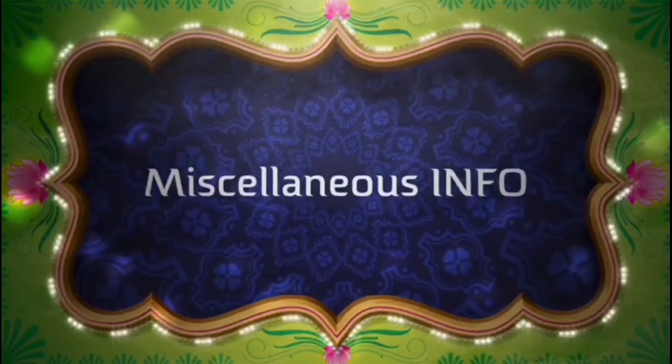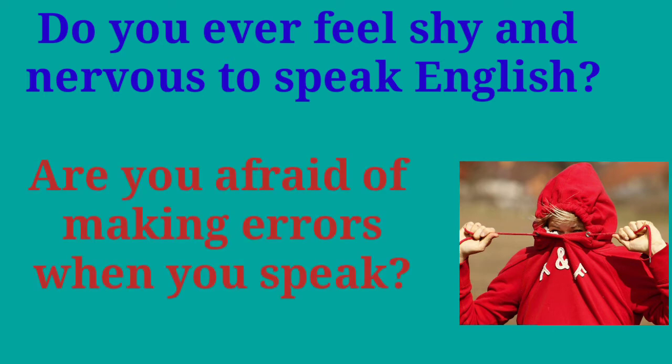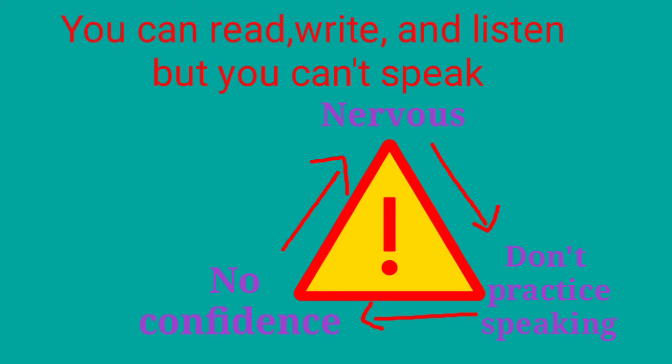Hello everyone and welcome back to Miscellaneous Info, this is Ria. Do you ever feel shy and nervous to speak English? Are you afraid of making errors when you speak? This problem is especially dangerous: if you feel nervous, you don't practice speaking; if you don't practice speaking, you won't develop confidence; and no confidence means you feel even more nervous. The result is that you can read, write, and listen, but you can't speak. So what's the solution?